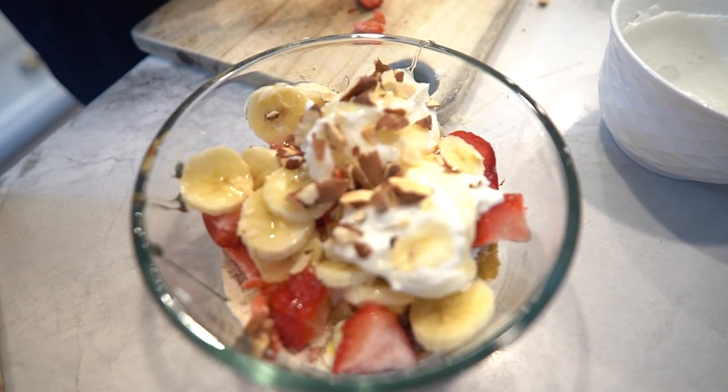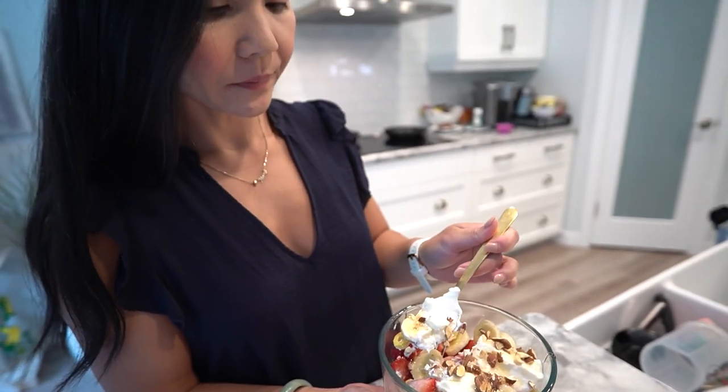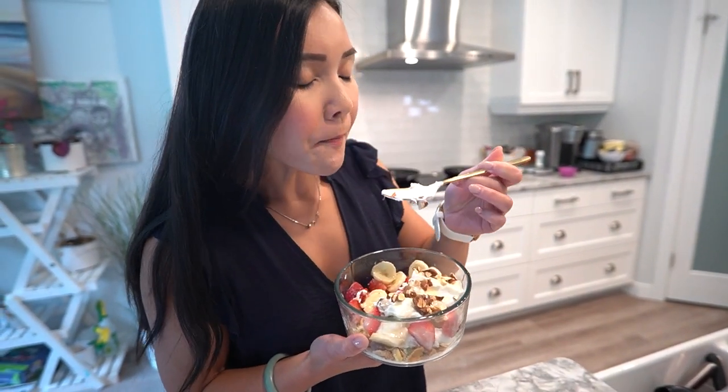Voila! Our individual colorful cereal parfait is ready to enjoy. It's a delightful combination of colors, flavors, and textures, and perfect for a quick and wholesome treat.